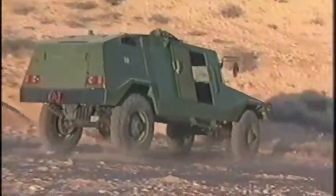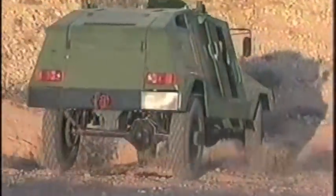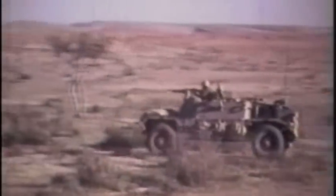The vehicle's special construction protects its crew from landmines. Even when hit by a mine, the Ram will not turn over, and the chances of injury to the crew are very low. The crew can go into action immediately. It is easy to rescue and to repair.